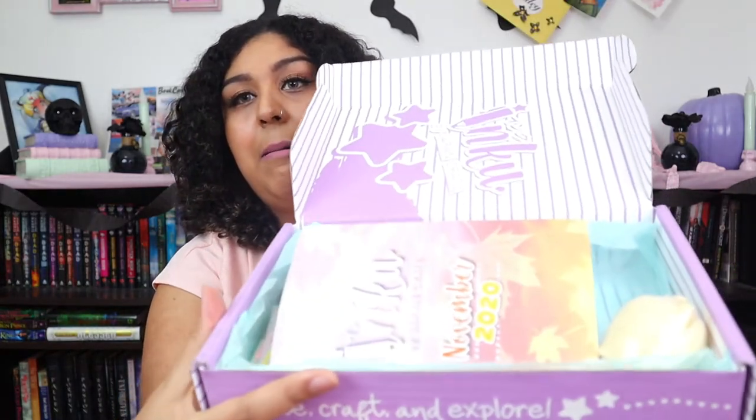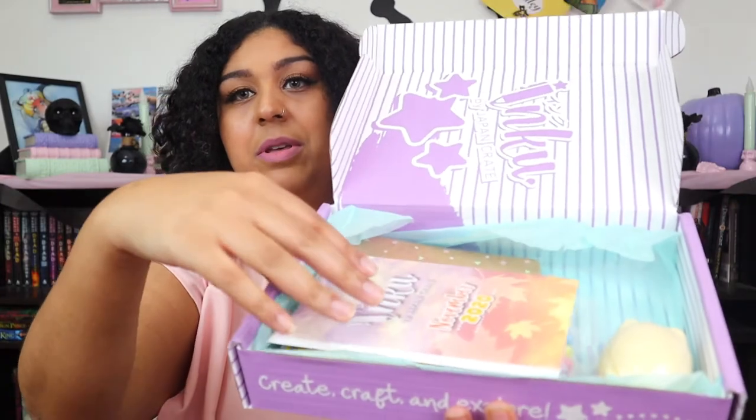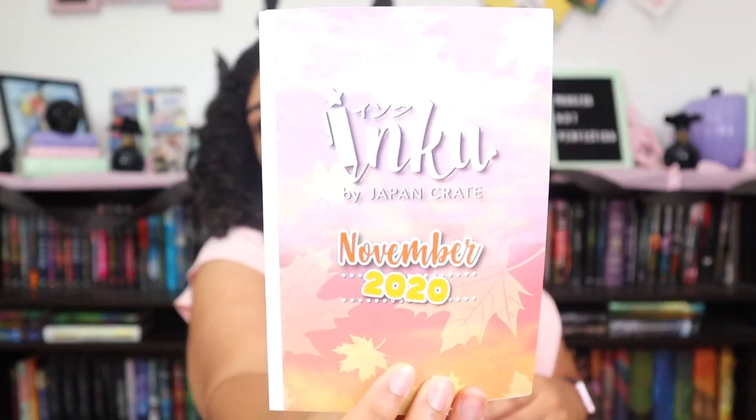I get excited every time this comes in. It's already pretty cute guys. We'll just show it off now. You can create for November 2020. Showing off everything that came inside.